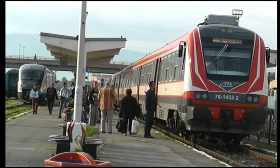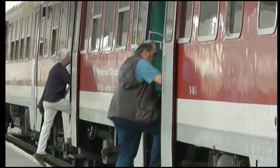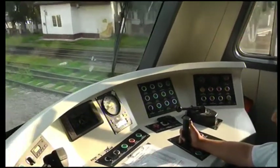A rail bus on its way from the city of Sibiu in central Romania to Sighișoara, 120 km away. The journey takes around three hours — the reason being frequent stops and an aging, dilapidated rail system.